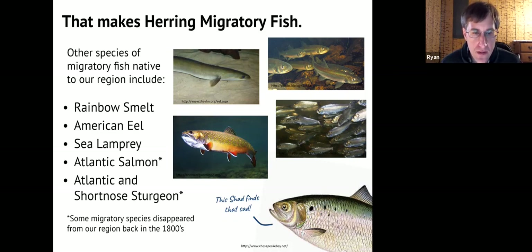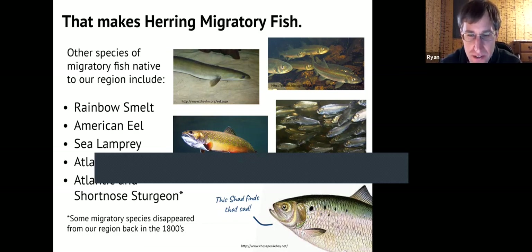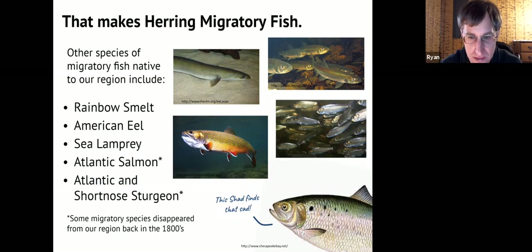The Atlantic sturgeon still spawns in the Merrimack River — it's still around, just far less abundant. All these fish used to inhabit the Ipswich River. Smelt still do to some extent; they spawn below the dam in the spring. Lampreys are still around, just not many. No salmon, no sturgeon. Shad were also very common in the Ipswich River, but for certain reasons they've essentially disappeared.